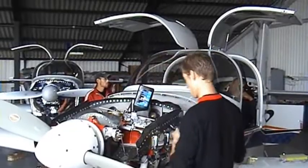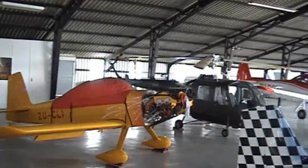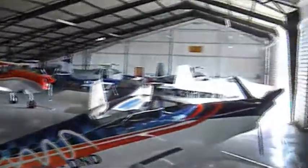From seeing all the planes being put together, we drove down the road to the hangar to see some more of the planes. Looking at the sleek machines, we started to wonder who would end up flying them.